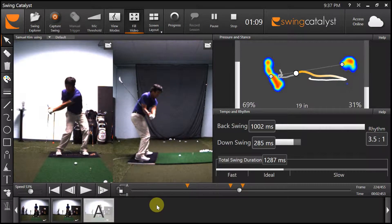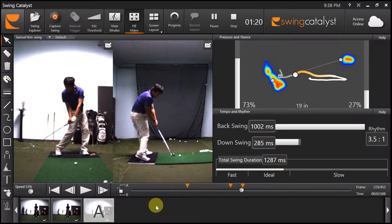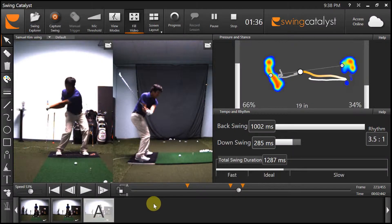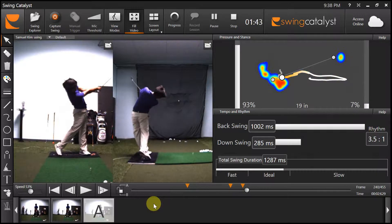He comes right down on the same swing plane as he went back up. His hips are rotated, clear, all the pressure on the instep — excellent. This is almost tour-quality impact position. And a nice full finish. You can see how he's creating torque on that back foot, and he's just launching the ball straight up into the sky.